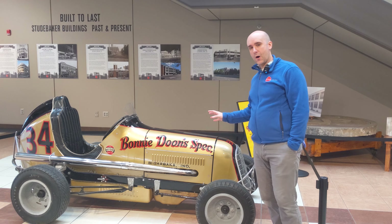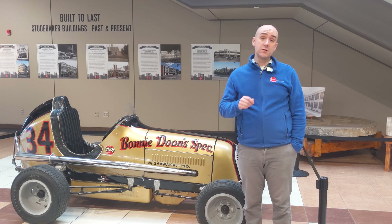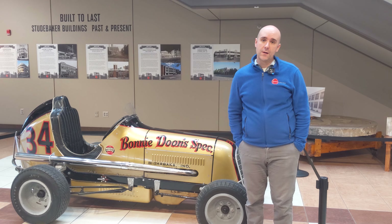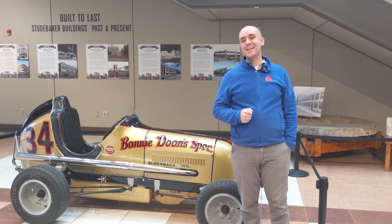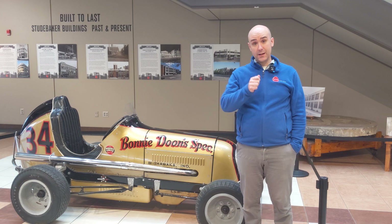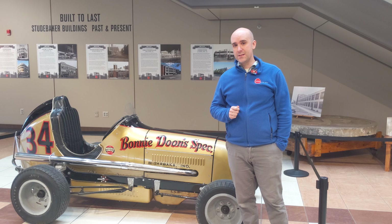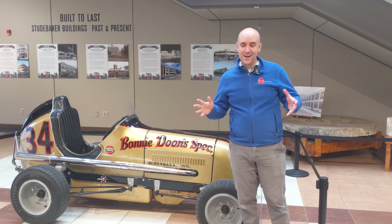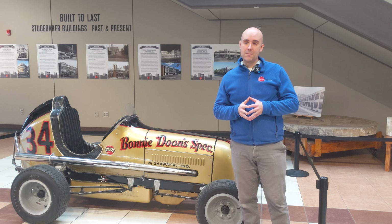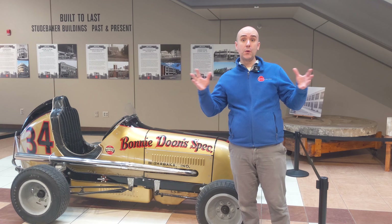Before I get into the history of this car, I want to talk briefly about the history of midget racing as a motorsport in case you were unfamiliar. It goes all the way back to 1933 — we can actually date it to a time and a place. Hughes Stadium in Los Angeles hosted the very first midget car race, and it became so popular over the next couple of years that they built another stadium called Gilmore Stadium nearby in Los Angeles, and it kind of exploded from there.